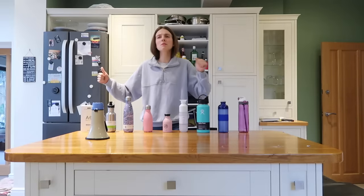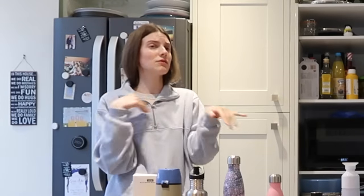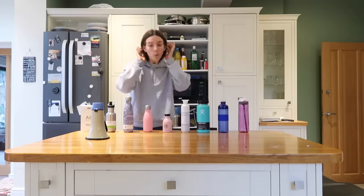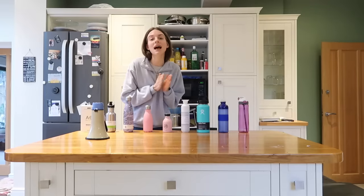You hear people saying, oh my gosh, this is the best one ever, I will never buy another bottle ever again. Then you hear people like, Hydro Flask is my life. The possibilities are endless and we need to settle this for once and for all.